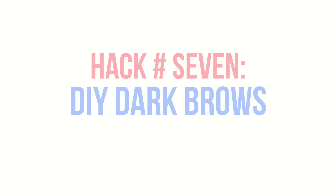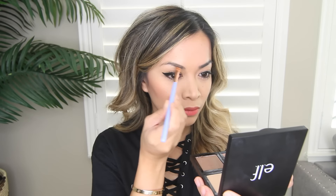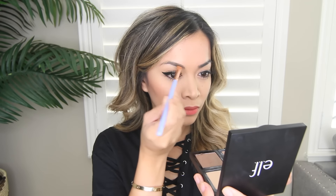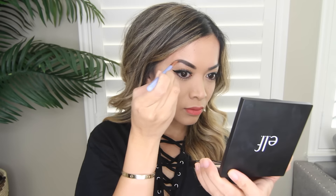Hack number seven: DIYing dark brows. This is another hack that's super easy. All you'll need is water and an angled brush. Spray the brush with water and immediately dip it into whatever shadow or powder you want to use and apply it to your brows. This is similar to the Vaseline hack, but it's not as long lasting — so this hack would be more ideal if you only need your brows for a few hours.